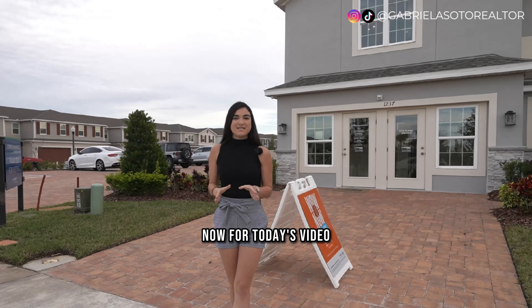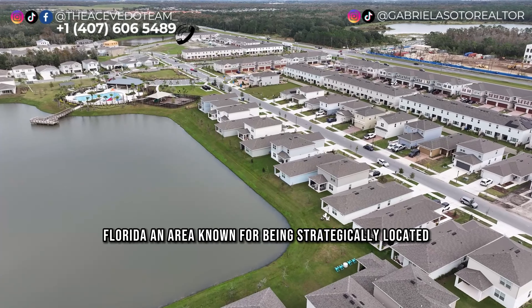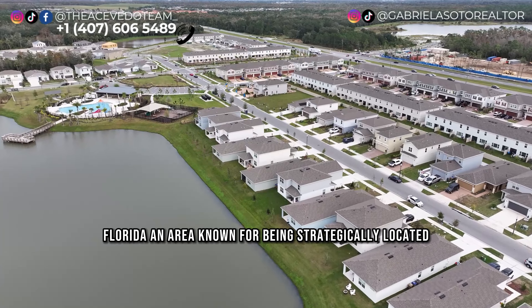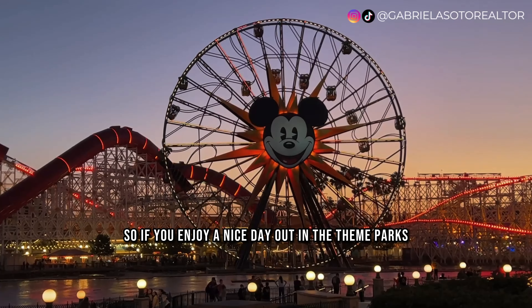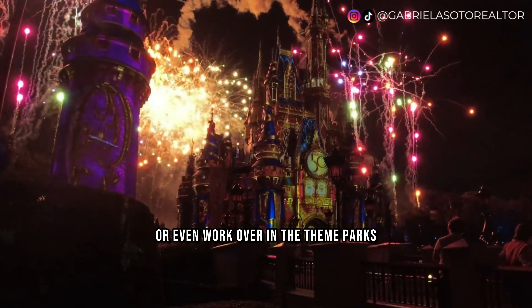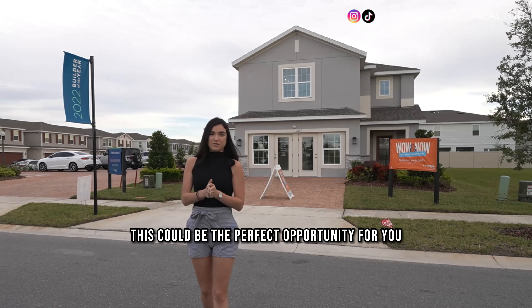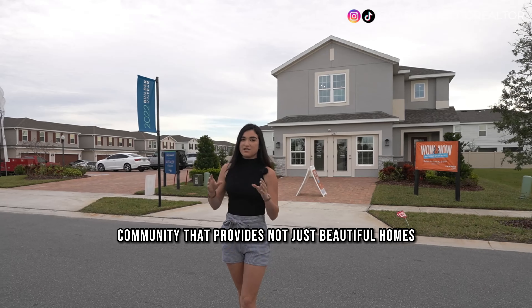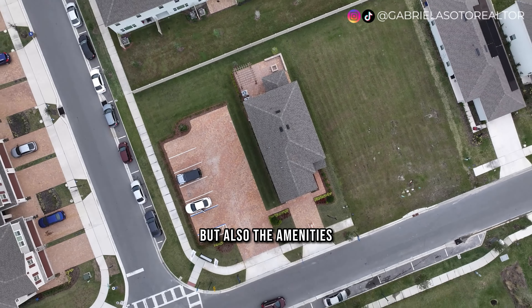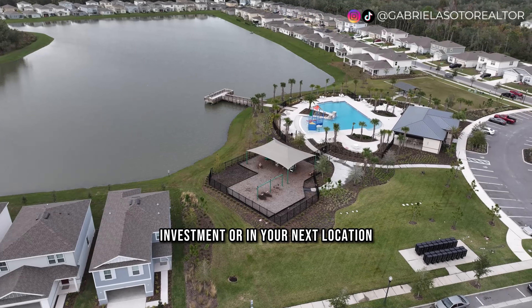For today's video, I find myself in Kissimmee, Florida, an area known for being strategically located very close to the Walt Disney theme parks. So if you enjoy a nice day out at the parks or even work there, this could be the perfect opportunity for you. This is a brand new construction community that provides not just beautiful homes, but also the amenities you're looking for in your next investment or relocation.